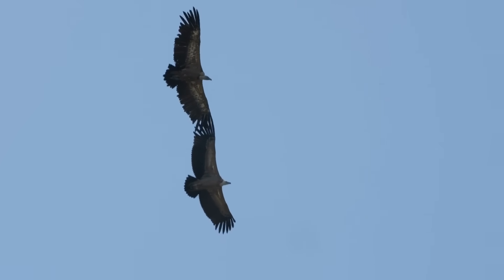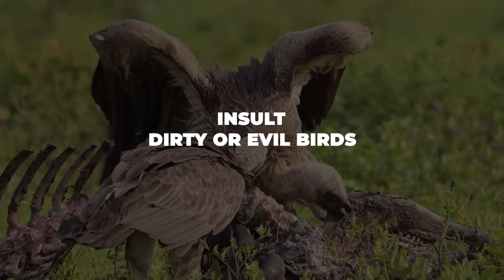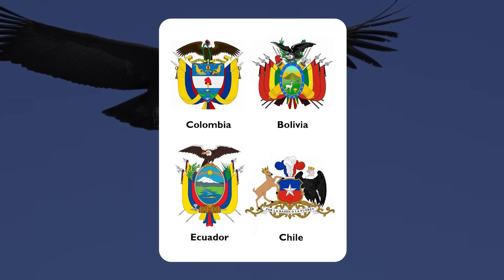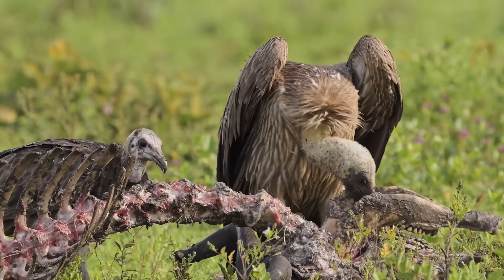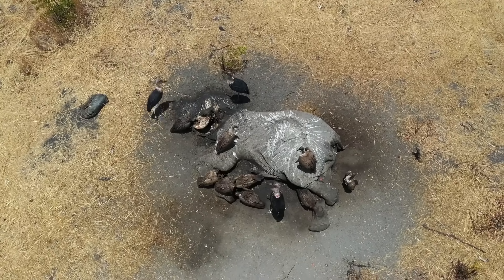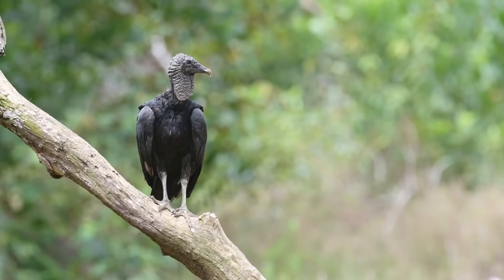Vultures in general often get a bad rap — people use 'vulture' as an insult or think of them as dirty or evil birds. Condors, on the other hand, have been revered in some cultures. The Andean condor is a national symbol of several South American countries, associated with myths and legends portraying it as a noble creature. But when you strip away the folklore, both condors and other vultures are just birds that evolved to do an important job. They're not mean or malicious — they're just really into free meals that no one else wants.